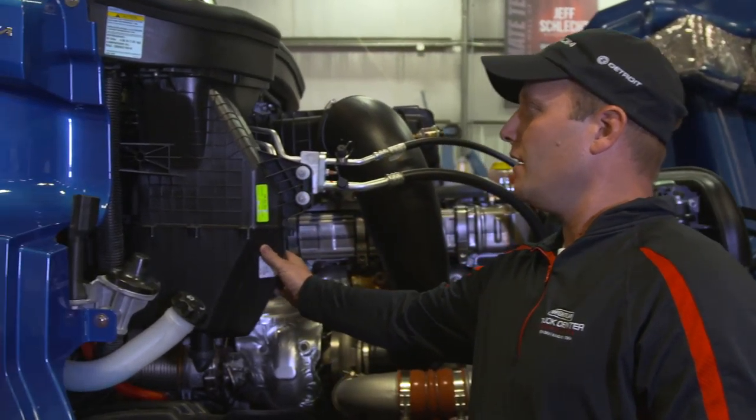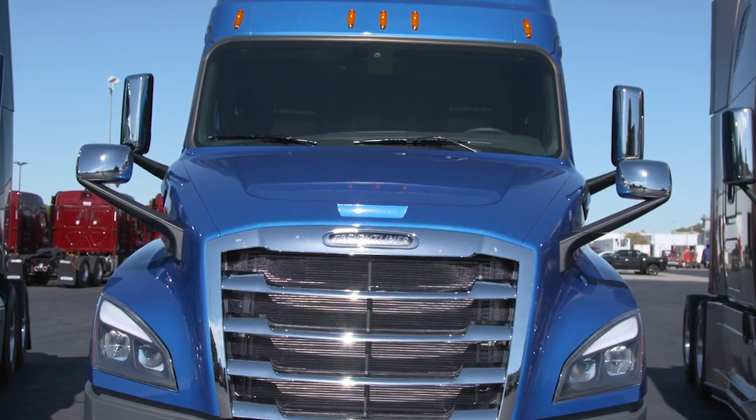In the 17 years that I've been with Truck Center Companies, they've basically set me up for success. All the training I've had to send me out there was a real honor. The new Cascadia with the new design changes is the leading truck on the road. It's the future of Freightliner.